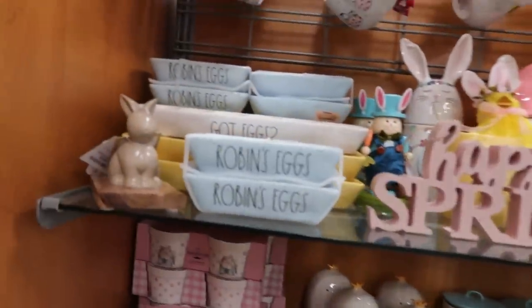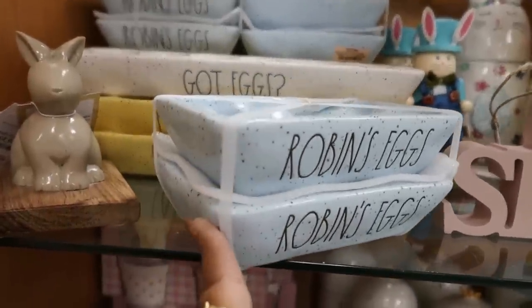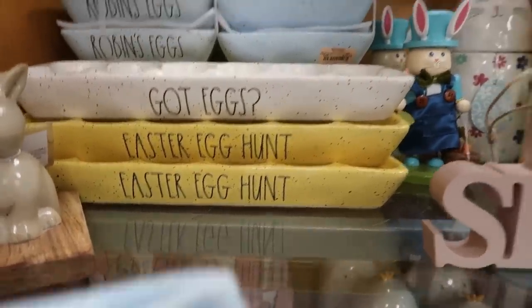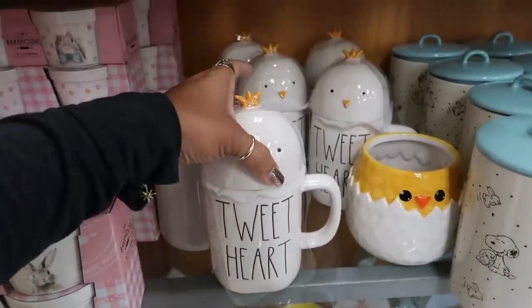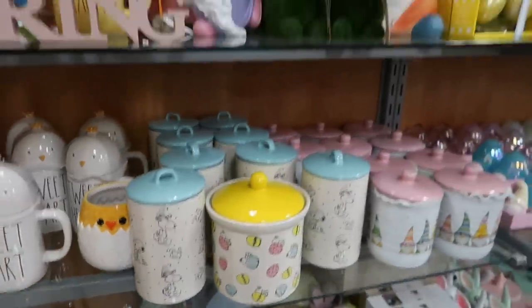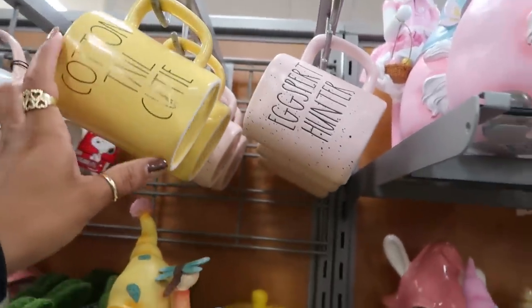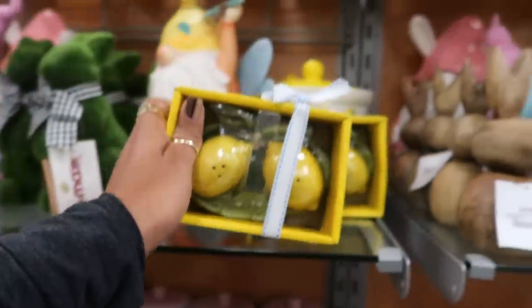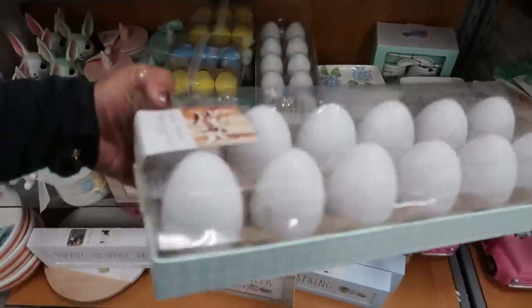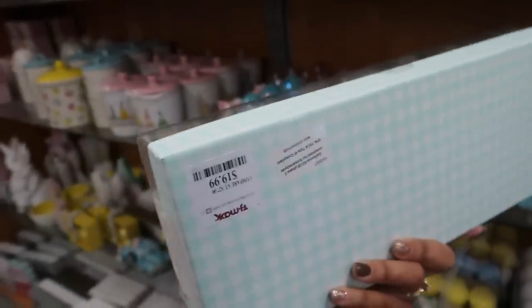Here's the Easter section. The last time I saw this one it says got eggs — now you can get a two-pack. Robin's eggs, $15. Easter egg hunt — that's cute. They have a few of these Tweetheart cups with the lid. Cottontail cutie. Cute little salt and pepper shaker — the lemons, this is $12.99. She has some eggs right here, they all say something different. They're wood — $20 for these.